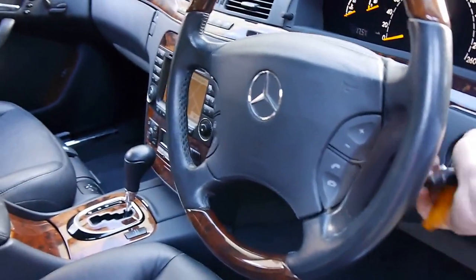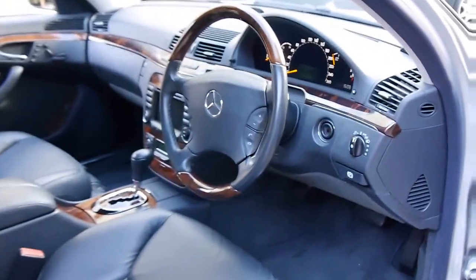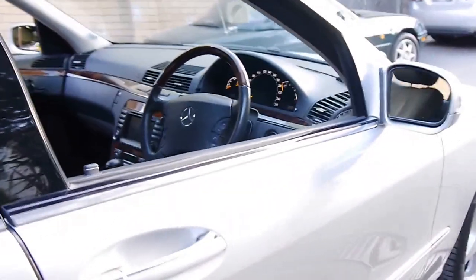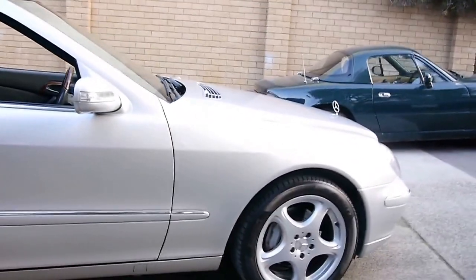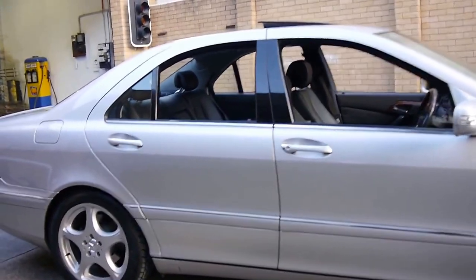It's got two remote keys, which is fantastic. It's got plenty of registration on it in New South Wales. Any inspection is welcome — if someone wants their mechanic to have a look at this car, or an independent to come and look at it as well, there's no problem with that. We are very, very confident in this car.